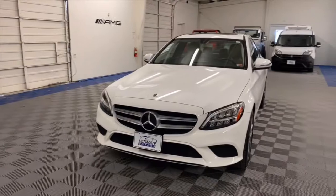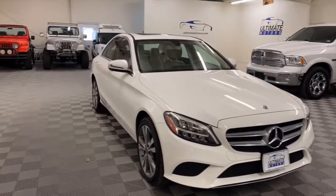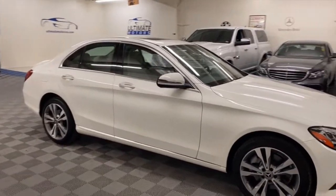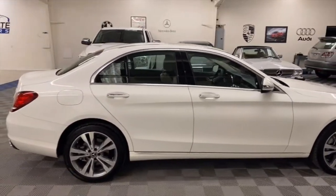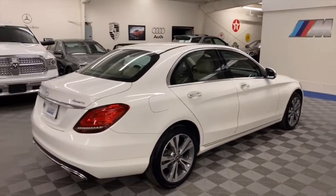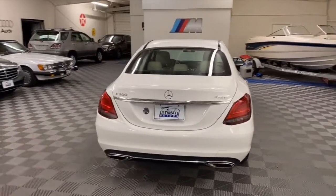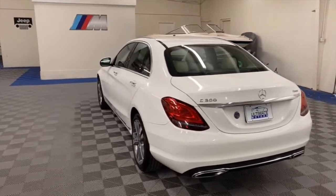It's 4Matic, it does have all-wheel drive, LED front lights as well as tail lights, Apple CarPlay and Android Auto, heated front seats, blind spot assist, braking assist, as well as collision assist. It has keyless go, which means it has keyless entry and push button start.